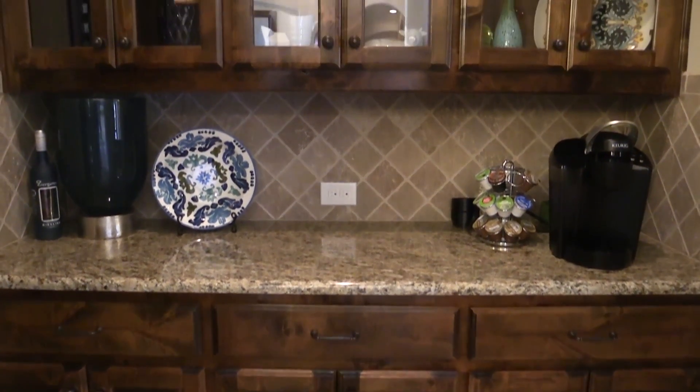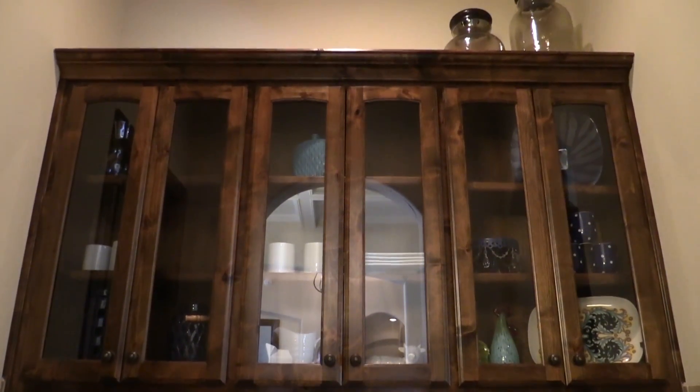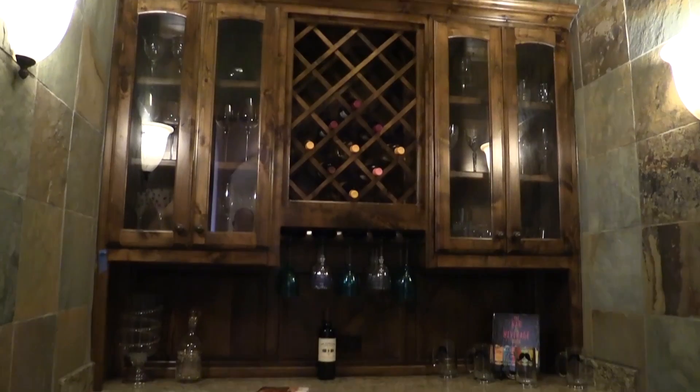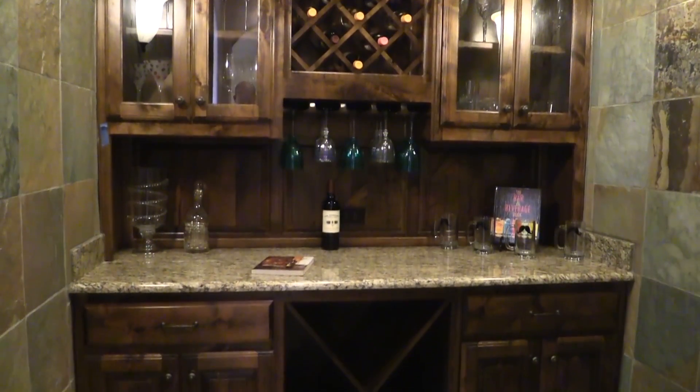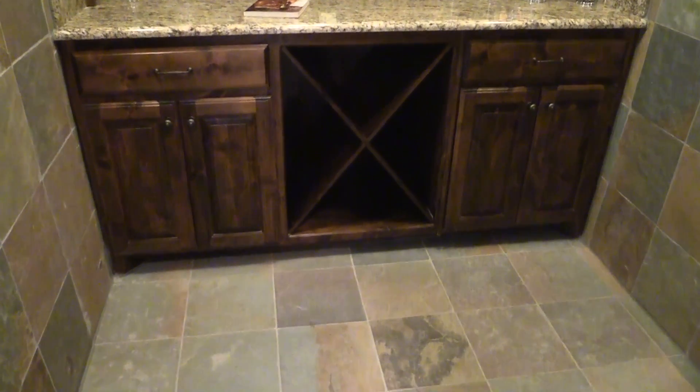We have a beautiful butler pantry for preparation, but off to the left we also see a magnificent wine cellar. The walls are lined with a beautiful slate tile, and it's just gorgeous.